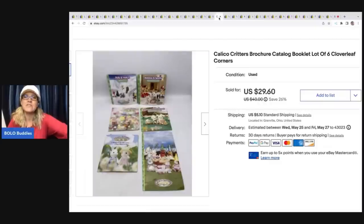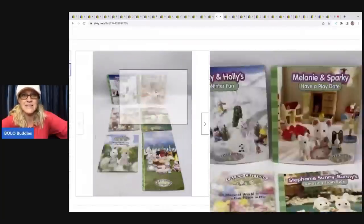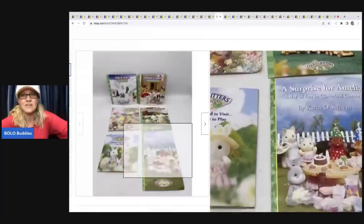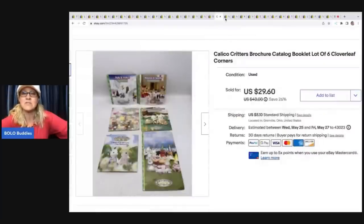I bought a bunch of Calico Critters in a blue tote bag at an estate sale, paying one price for all of it. I have so many listings out of that lot that I probably had a quarter in these. What these are, are the little brochures and catalogs that come with the play sets. I listed those and sure enough they sold pretty quick — for $29.60, with the buyer all in for $38.18.